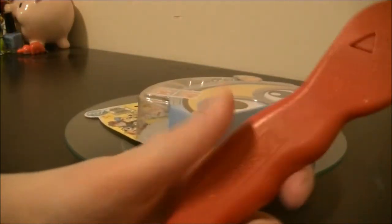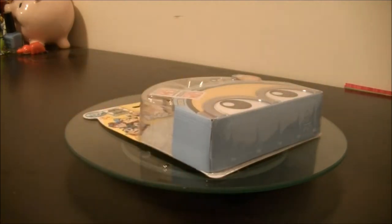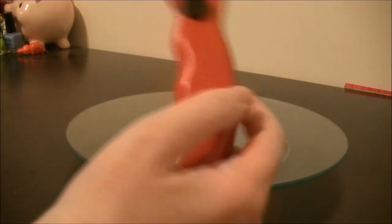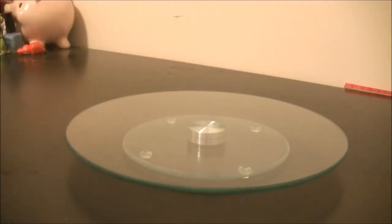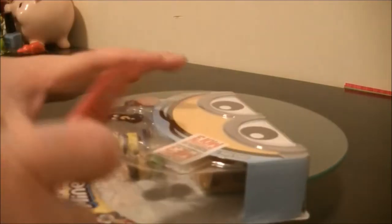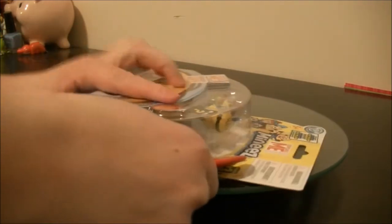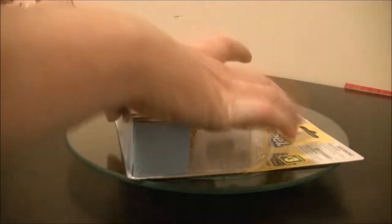Alright, so I have my handy dandy safety cutter. If you guys are toy reviewers, I would suggest picking up one of these, because they are awesome to cut packages open. If your kids have an adult help you do this. That should be open now.